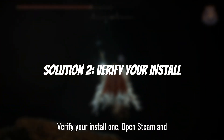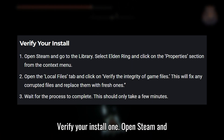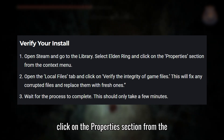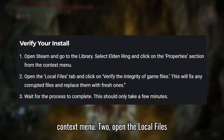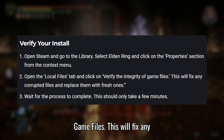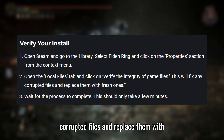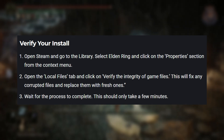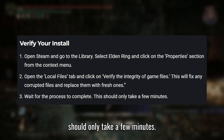Solution 2: Verify your install. Open Steam and go to the library. Select Elden Ring and click on the Properties section from the context menu. Open the Local Files tab and click on Verify the Integrity of Game Files. This will fix any corrupted files and replace them with fresh ones. Wait for the process to complete — this should only take a few minutes.